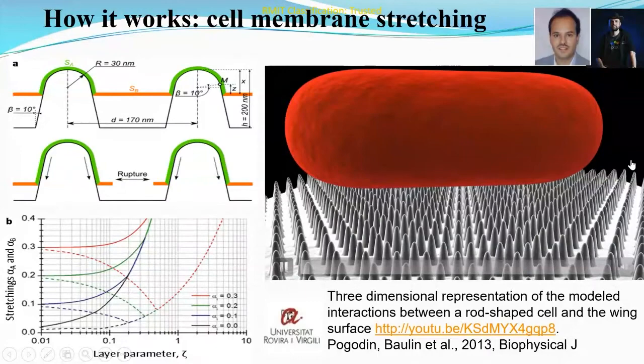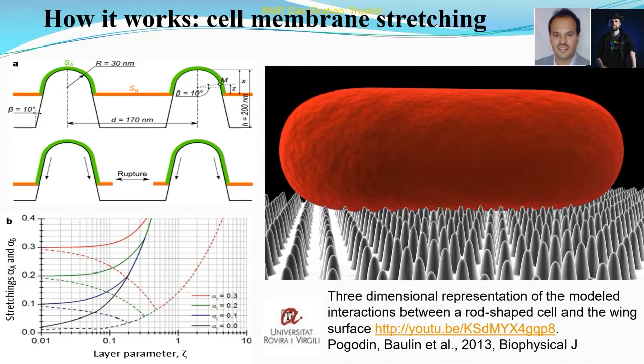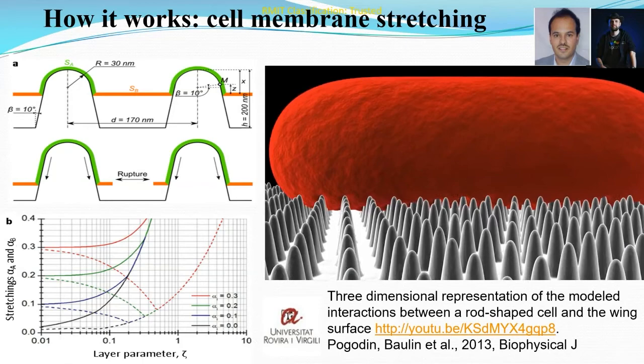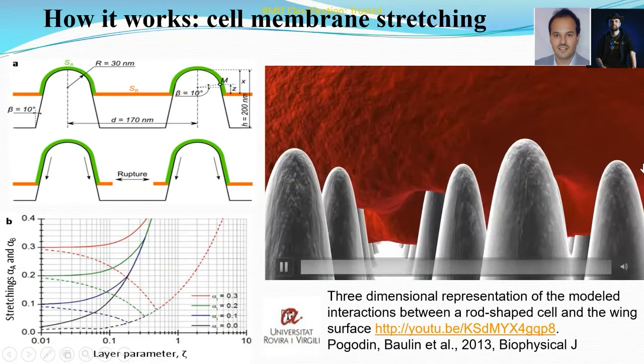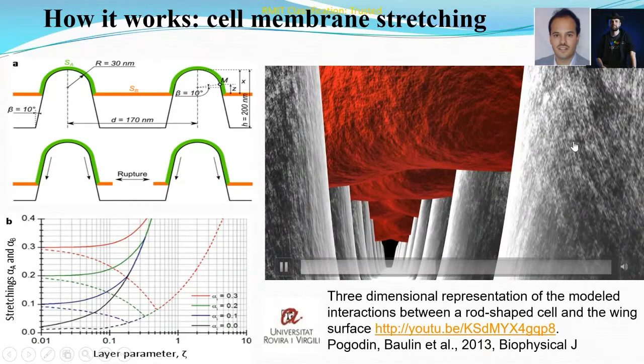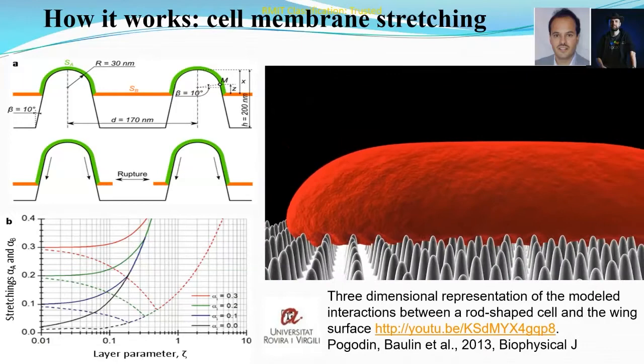A biophysical model describing the mechanism of action observed on cicada wing surfaces was developed in collaboration with theoretical physicists Dr. Vladimir Baulin and Dr. Sergei Pogodin. With a gap between nanopillars in the range of 4 to 6 nm and a pillar diameter in the range of 60 nm, it is clear that the bacterial membrane is suspended and stretched. It begins to rupture in the regions between the pillars and collapses onto the surface.